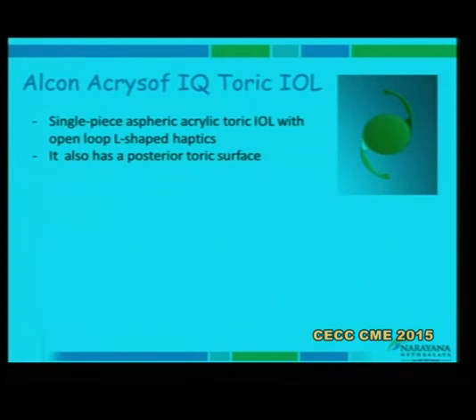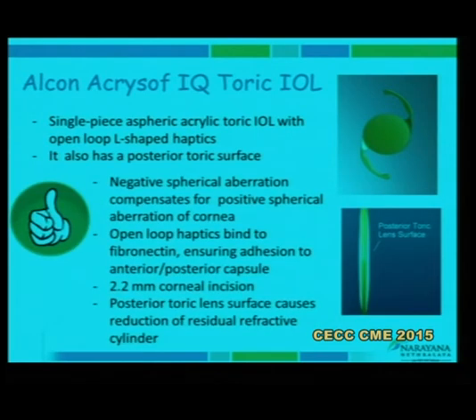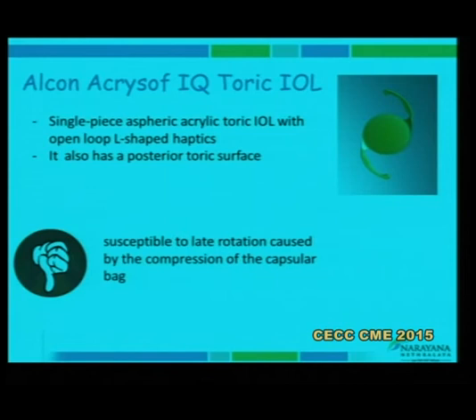The lens where I have had the maximum experience is the Alcon AcrySof. It is a single-piece aspheric acrylic toric with stable-force haptics — slightly L-shaped. The toric surface is the posterior surface. It comes with a negative spherical aberration of minus 0.20 microns and requires a 2.2 mm corneal incision. The lens also contains a yellow pigment to reduce long-term macular damage. Significant capsular phimosis can reduce late lens stability, but in my personal experience this is the lens where I have noted the best long-term results.